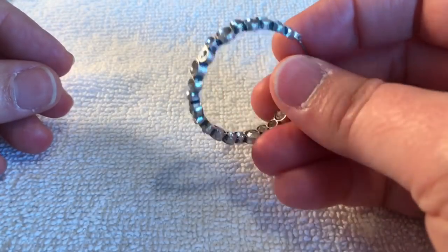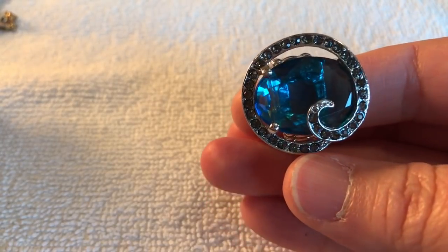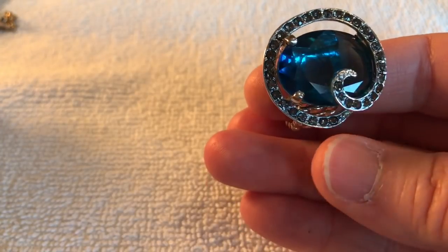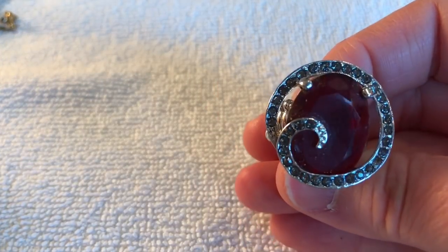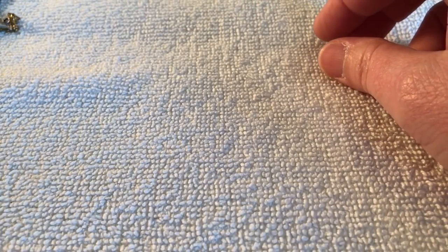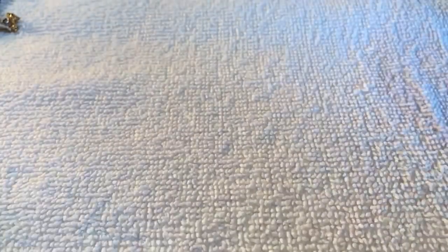Oh, here's the other earring — and oh, this is pretty! That ring — it's one of those stretchy kinds. That's really pretty though. Looks like all the stones are there too. Oh, here's another one — looks like all the stones are on that one too. Stretchy bracelet — stretchy ring. This ring — another stretchy bracelet. Here's an earring.